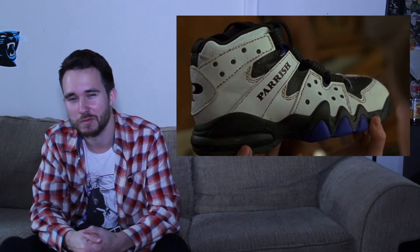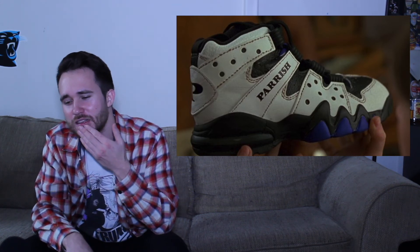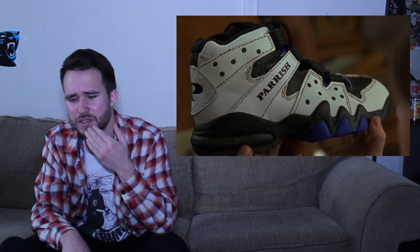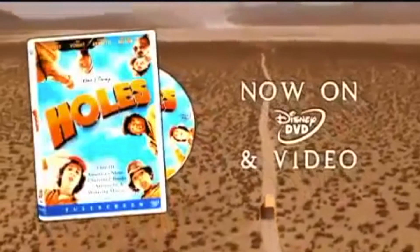Jumanji. You have the Carl Parrish shoe from Jumanji — he worked at the shoe factory. It's not a real shoe; it kind of looks reminiscent of maybe a Jordan or some Reeboks. I definitely wouldn't mind having it, it's not a bad looking shoe. But Sweet Feet is not a real sneaker and it is ugly. That's right, man.